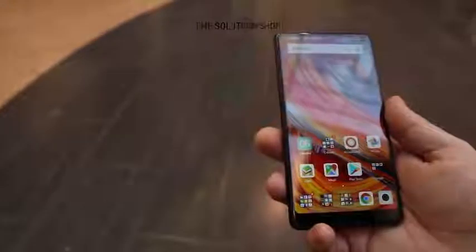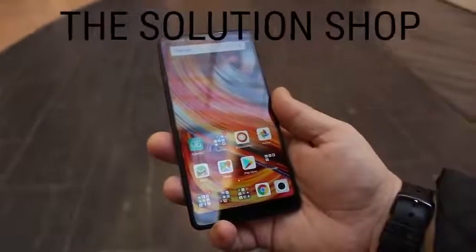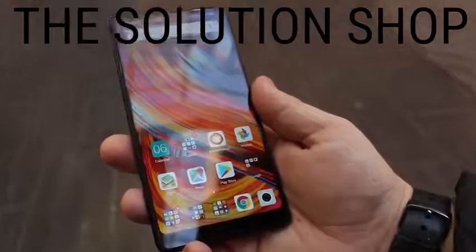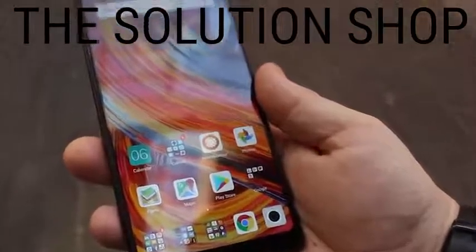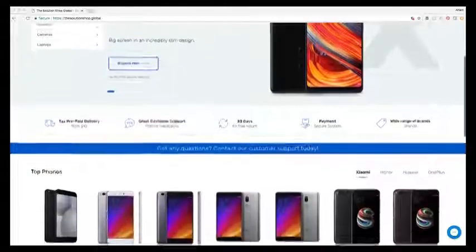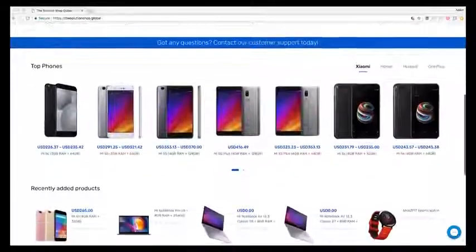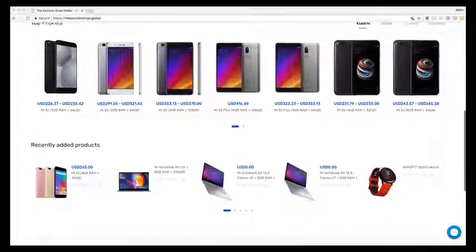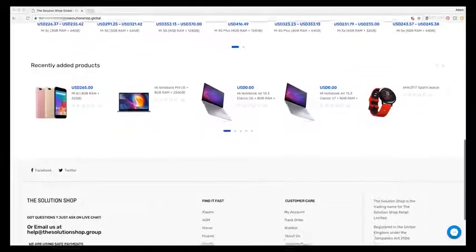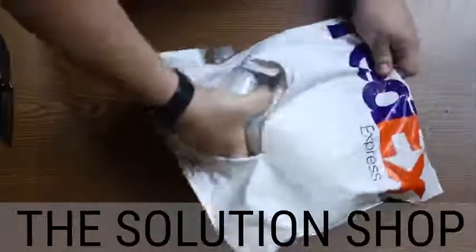You may be asking yourself: I live in the United States — how can I get a phone like the Mi Mix 2? The Solution Shop generously provided us with our review phone, and you can order yours there as well. Just click on the link in the description below. The Solution Shop offers a two-year warranty on all phones, tax prepaid shipping to over 30 countries, and a great support team available 15 hours a day, Monday through Saturday. Order your Xiaomi Mi Mix 2 at The Solution Shop today, and we thank them for sponsoring this video.